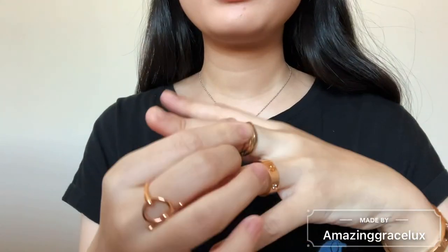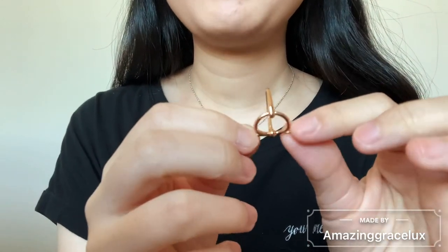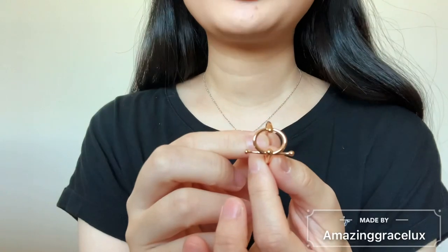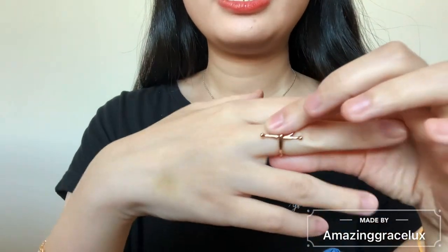I usually wear them on my middle finger and this finger together to match. Many of you have messaged me asking for a detailed review on this particular ring — this ring is actually from Hermès. I purchased it about one and a half years ago. This is the Over ring in 18k rose gold. I usually wear it either on my middle finger or on this finger. This is my go-to every time I go outside.